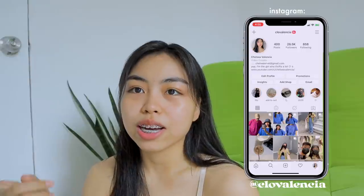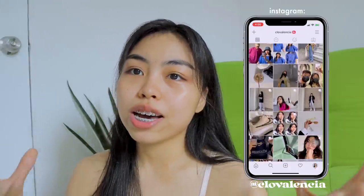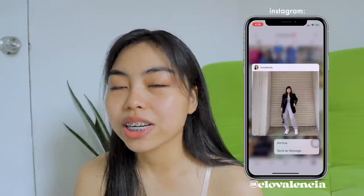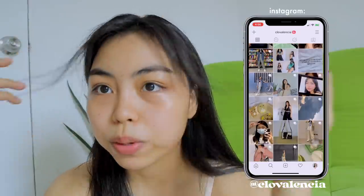Hopefully you guys can hear me — there's construction on the street next to ours, parang inaayos nila yung daan dun. But yeah, today's video is going to be a day in my life and I'm actually starting this vlog a little late. Kakatapos ko lang mag-lunch and kakatapos ko lang maligo and magpatuyo ng hair.